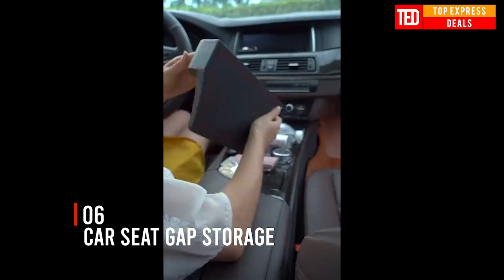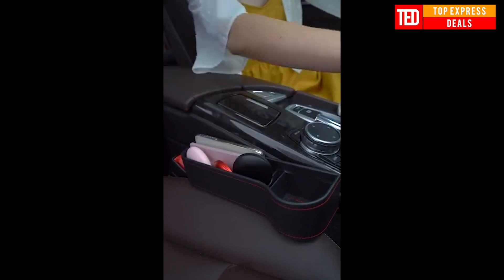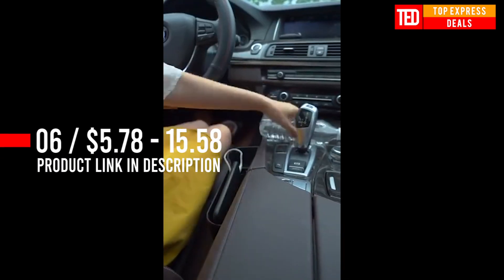Car seat gap storage creates extra storage space for items such as a smartphone, parking tickets, wallet, and water cup. Excellent workmanship and exquisite looking, made of superior PU leather, adding fashion to your car interior.